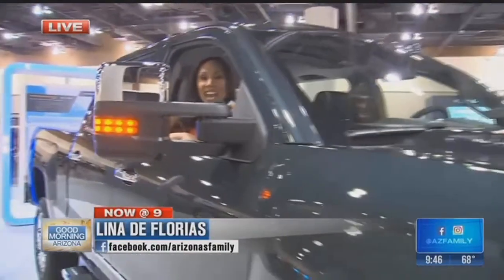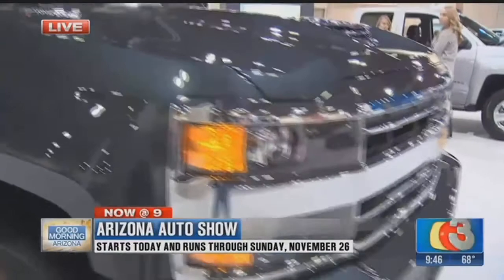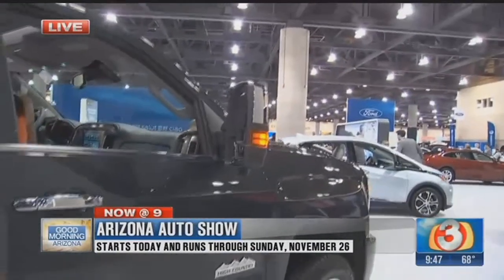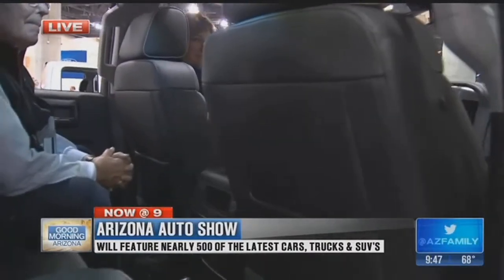Now we are sitting in a 2018 Chevy Silverado. I know a lot of cars have that backup camera, the rear-view camera. This baby's got six of them, so you get the full view of everything that's going on behind your car, which of course makes it so much safer. Knox, you and I were talking about how technology changes year to year — this is just one of the modifications, but it makes a huge difference.